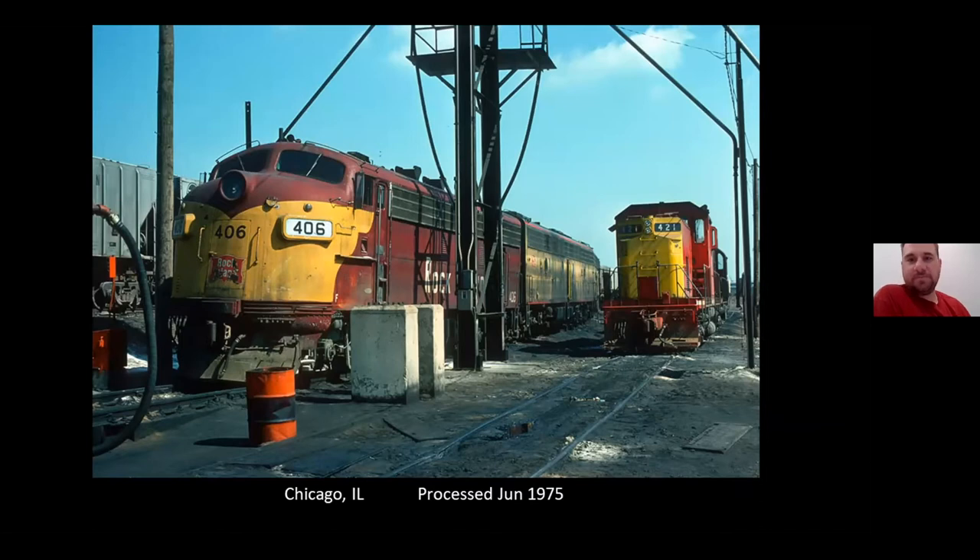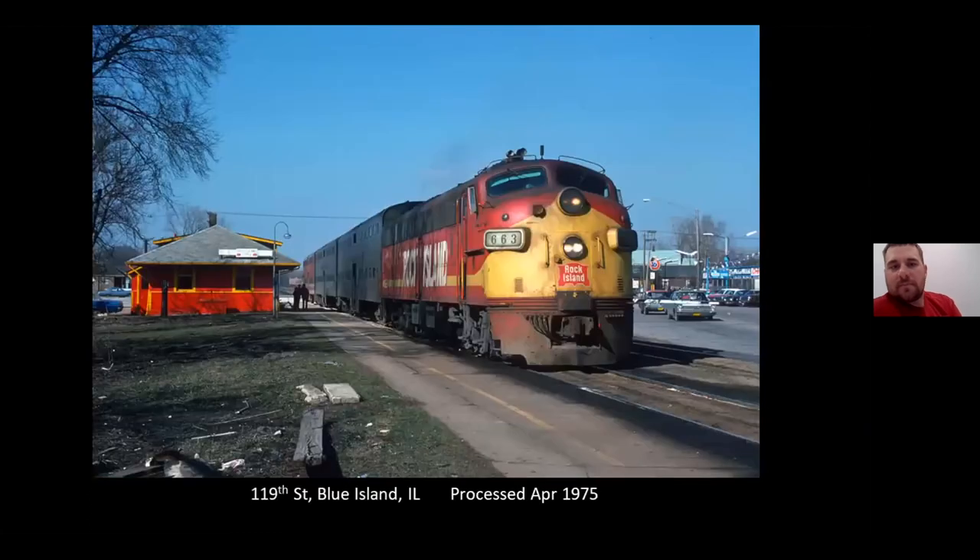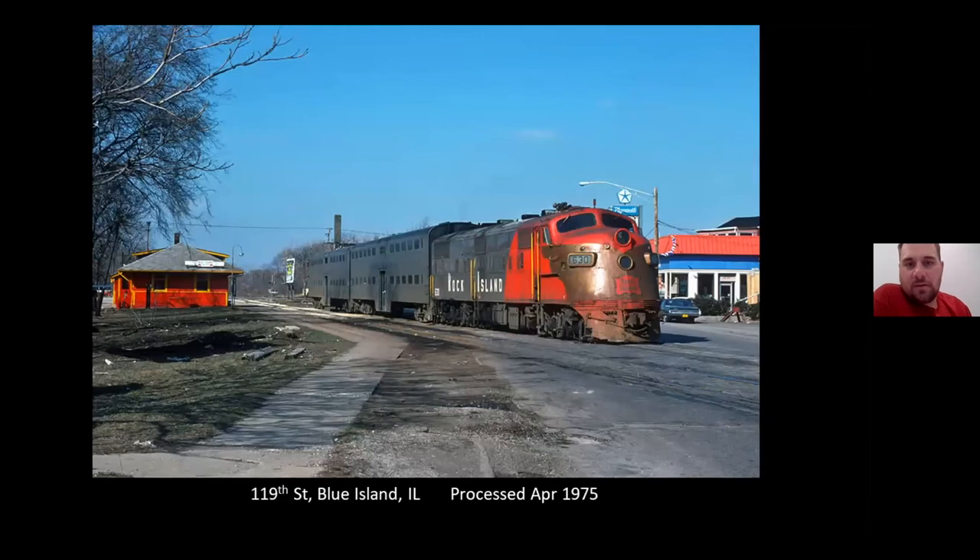C-415. This is on the Beverly Branch, the Suburban Branch, at 109th Street / 119th Street, Blue Island. It'll be an outbound commuter making a stop. And also got an inbound with the 630.